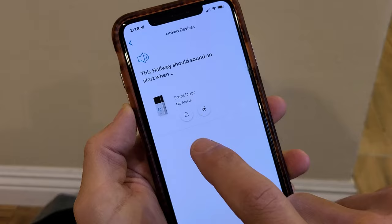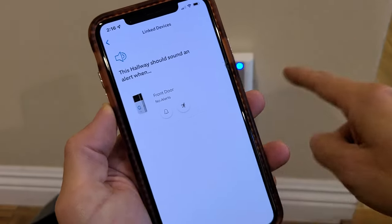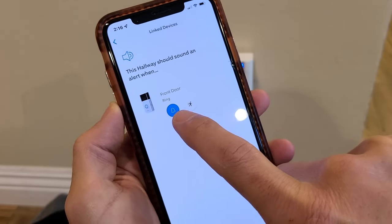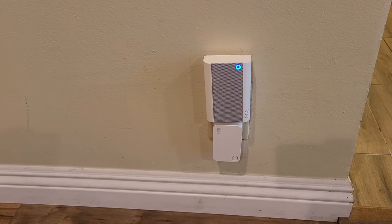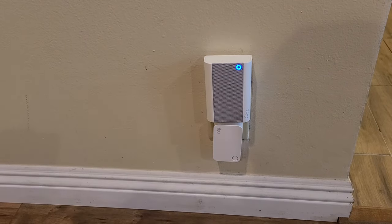You can see these are both off. If the doorbell rings, this chime should ring — it's off. Turn that on. The motion one you can also have turned on. Now let's ring the doorbell and see what happens. It's working — perfect. Good luck.